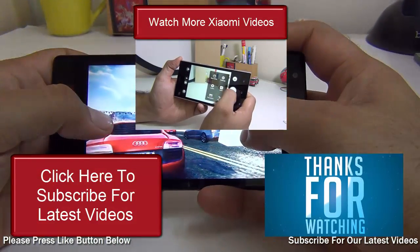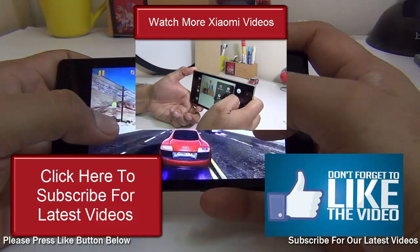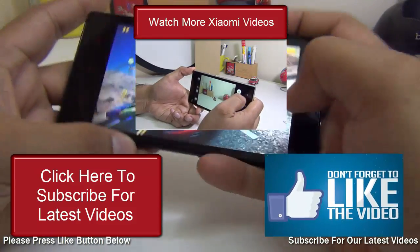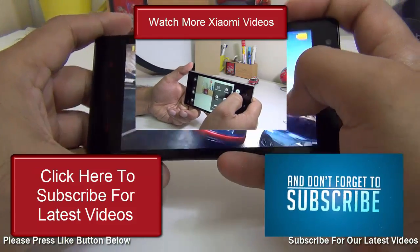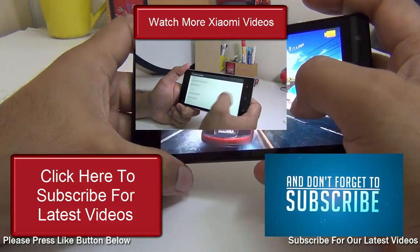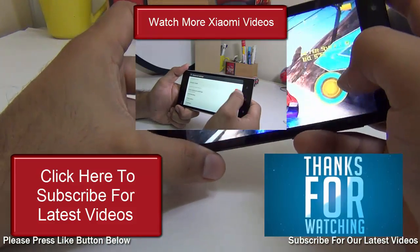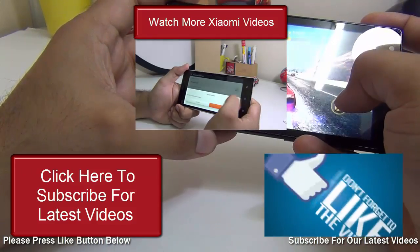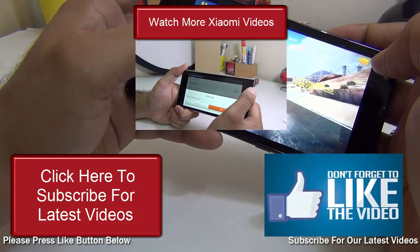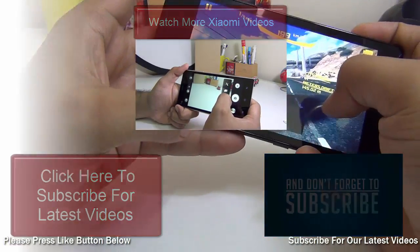That's all we had on the reasons to buy and not buy the Xiaomi Redmi 1S. We hope you enjoyed watching this video. Don't forget to give us a thumbs up by pressing the like button below. To check out more Xiaomi videos, see the description section below. Please share this video with your friends and family on Facebook, Twitter, Google Plus, and other social networks. For more videos from Intellect Digest, make sure you subscribe to our channel. This is your host Rohit Kurana signing off — thanks for watching!